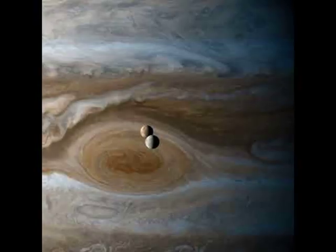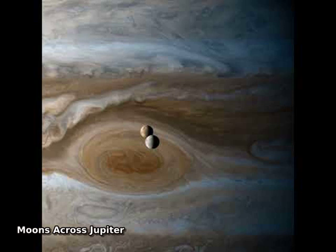Jupiter's moons circle Jupiter. The featured video depicts Europa and Io, two of Jupiter's largest moons, crossing in front of the grand planet's Great Red Spot, the largest known storm system in our solar system.